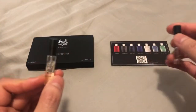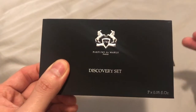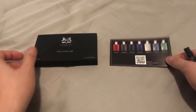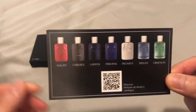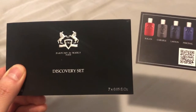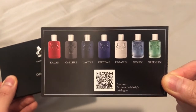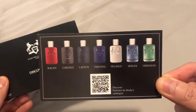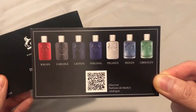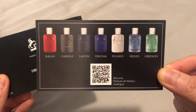I highly recommend everybody who's interested in the house Perfumes de Marly to definitely sample these fragrances. I recommend getting a discovery set — I got one from Perfumes de Marly for about $30 just to try out all these different fragrances, because these are very expensive for a single bottle. You definitely want to try before you buy.